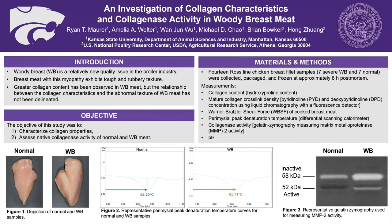Hi, my name is Ryan Maher. I am a senior in the animal sciences industry program here at Kansas State. For my research project, I partnered with Dr. Chow to investigate collagen characteristics and collagenous activity in woody breast meat.